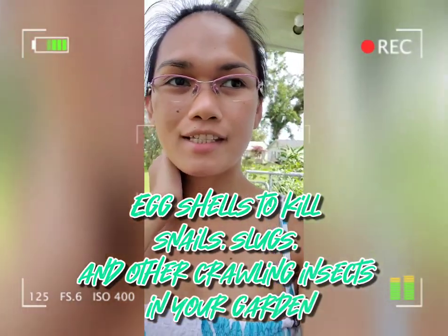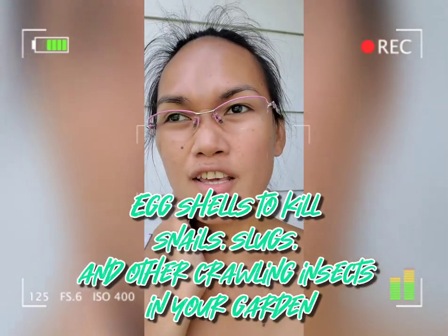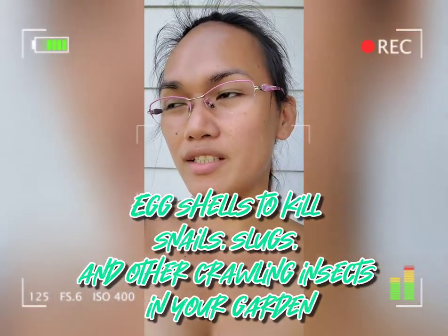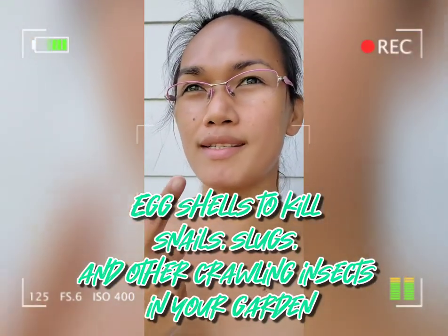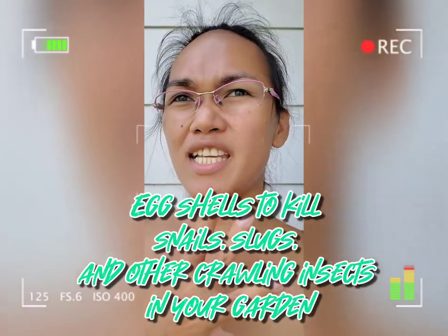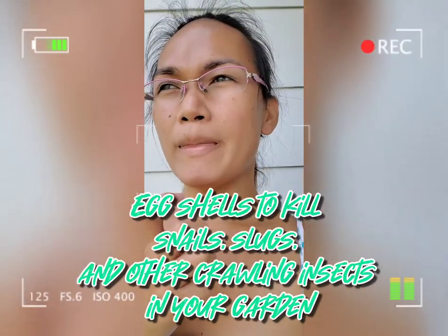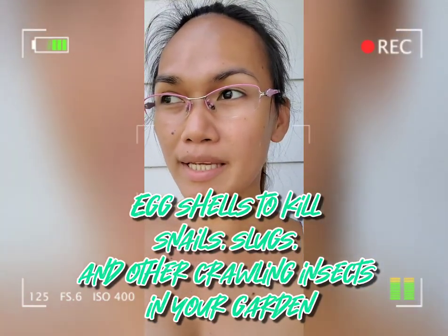Today I'm going to do an update of my garden since there are a lot of changes that have been done because of the bugs, the snails, the slugs, and the insects that eat and ruin my plants.